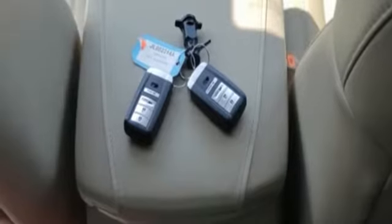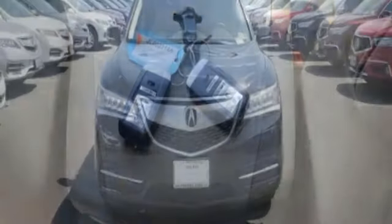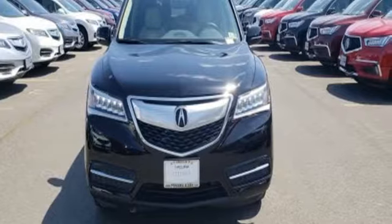Dynamic, smooth and refined, this MDX is missing only one thing — you get behind the wheel today.